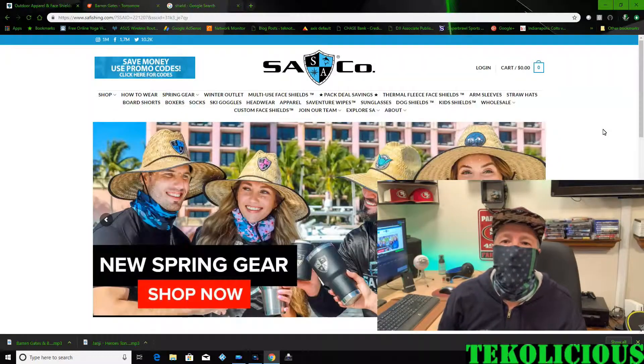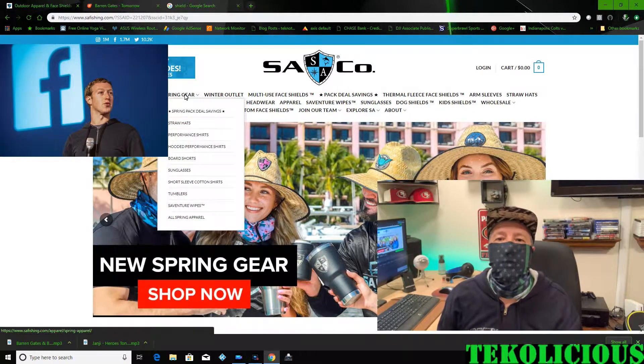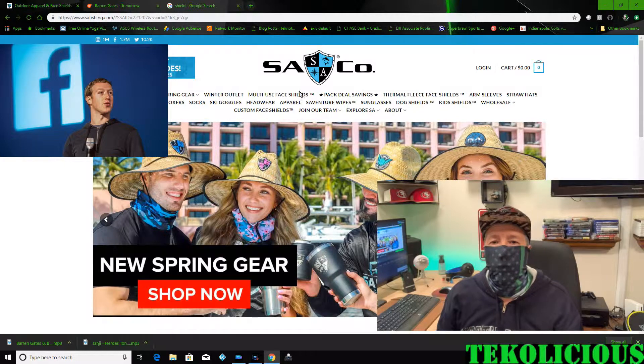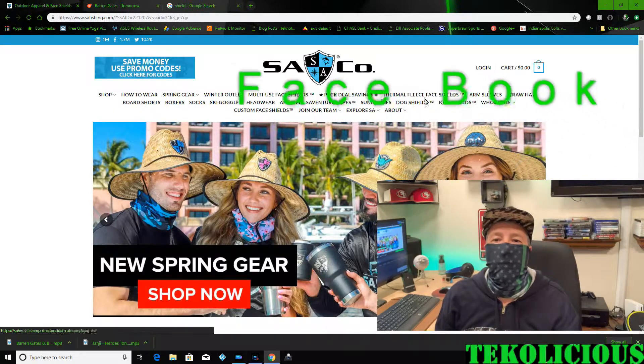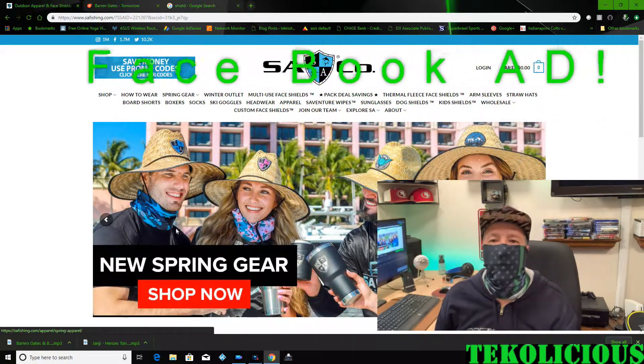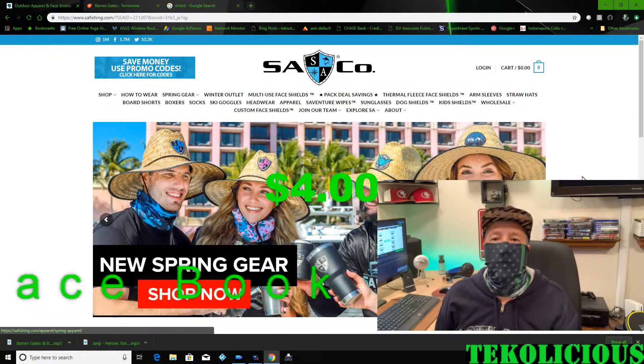This time I want to go over a Facebook buy. I ordered something off of Facebook, my first time ever. I saw this ad for the SA Company Face Shields, and I thought they looked pretty cool, so I wanted to give them a chance. I ordered five of them for $4 a piece, or $20.